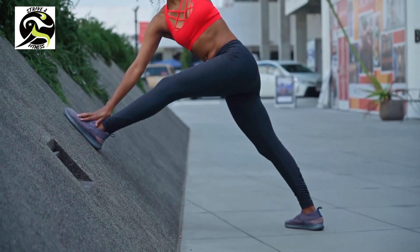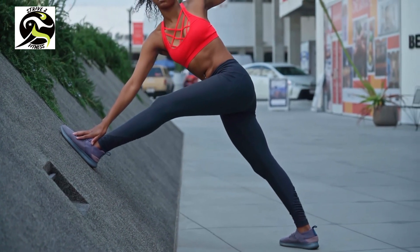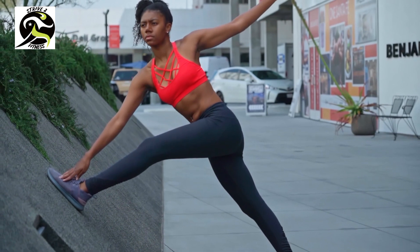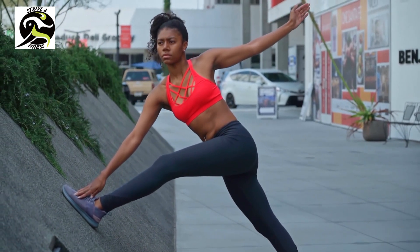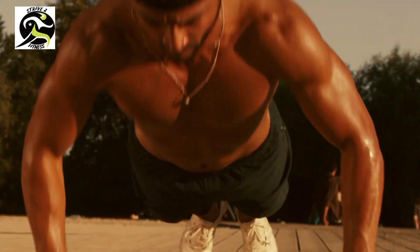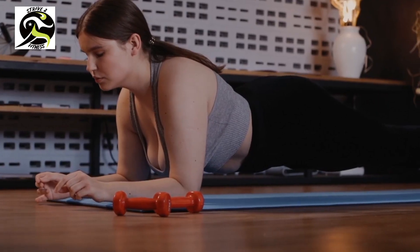Day one: full body workout. On day one we're going to kick things off with a full body workout. This workout will target all of your major muscle groups, helping you to build strength and endurance. We'll be doing exercises like squats, lunges, push-ups, and planks. Let's get started.